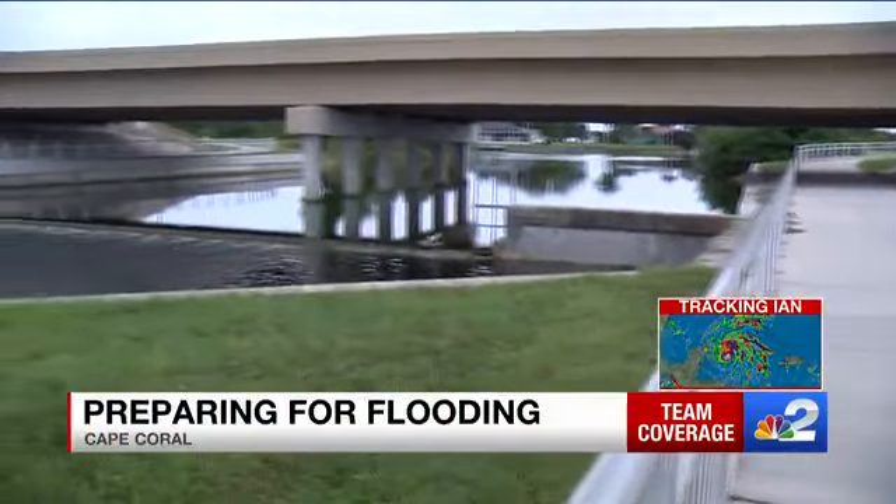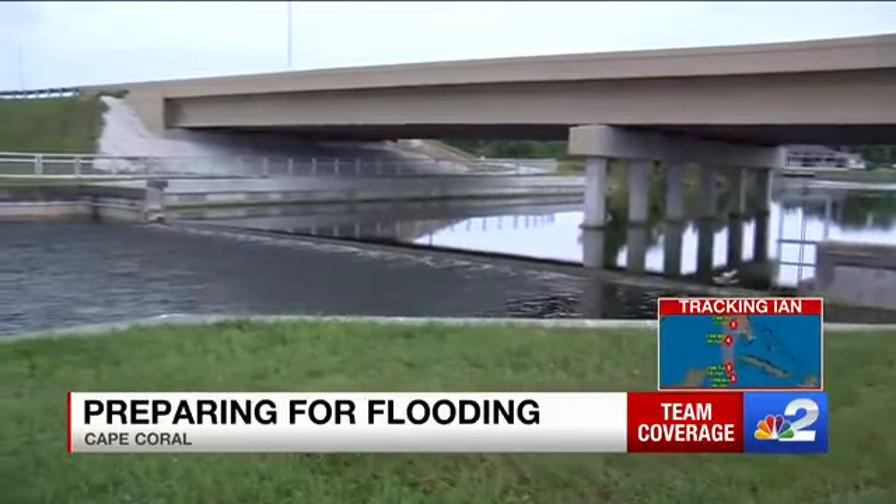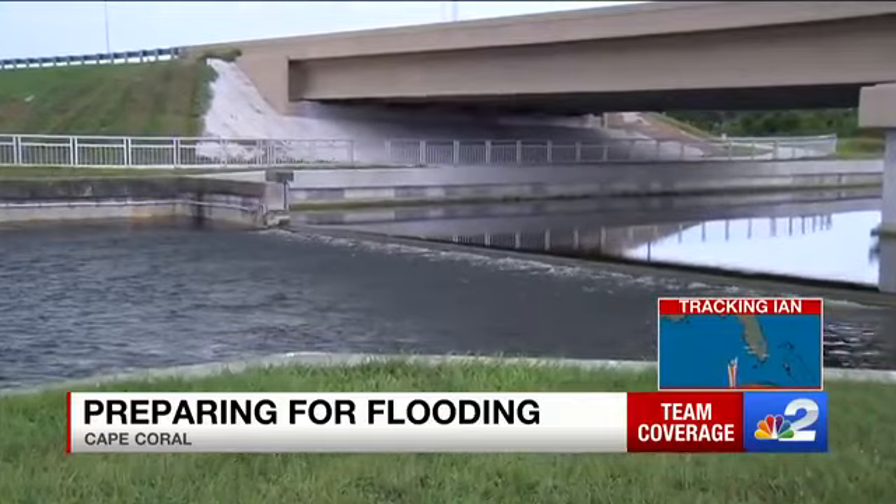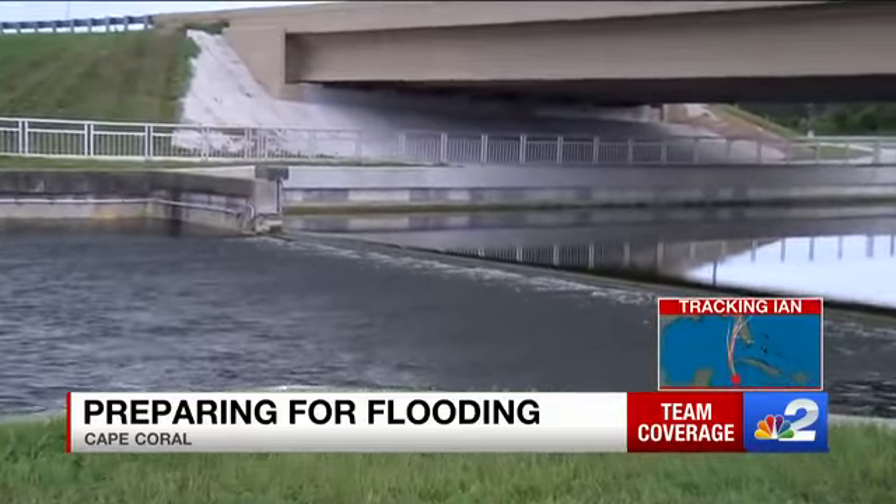Driving around areas like Gleason Parkway, Chiquita Boulevard, or Burstor Road today, you may notice the weirs are a little more active than normal. That's because city crews lowered them to keep freshwater canal levels low ahead of any storm surge Ian could bring.